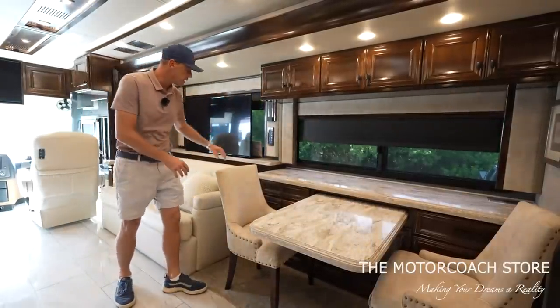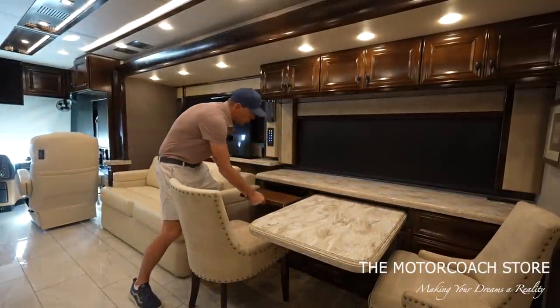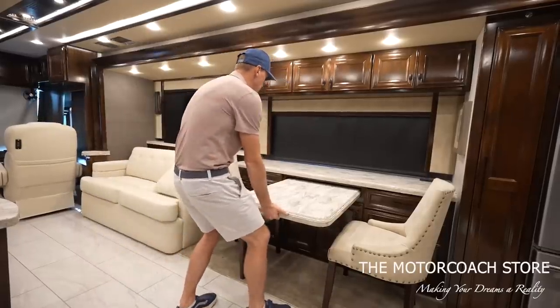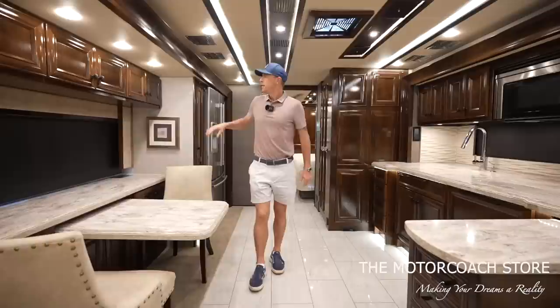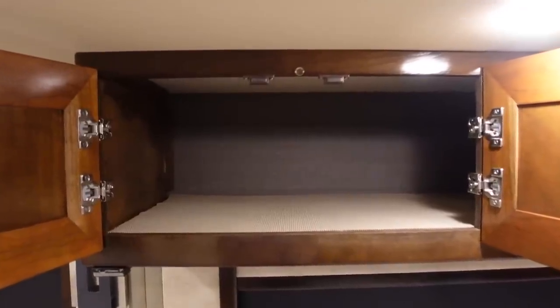A lot of folks use this area as an office area. You can swivel the chair and there's a keyboard tray that can come out, a printer tray below, and the table extends out as well. There are extra dinette chairs if you have guests, and there's some nice deep storage here over your dinette area. Lots of cabinet space in this coach.